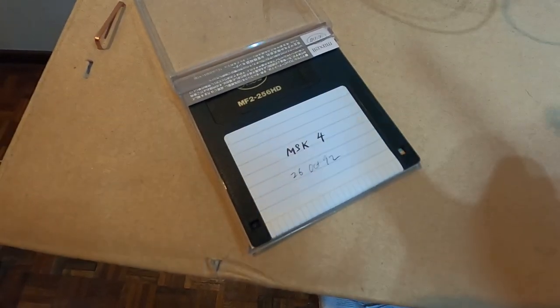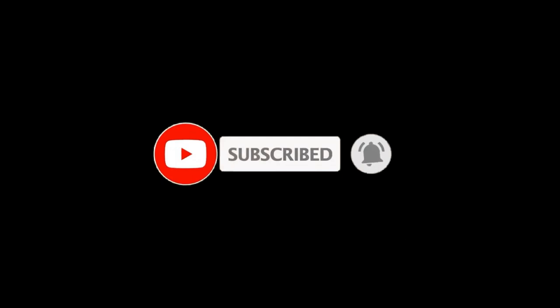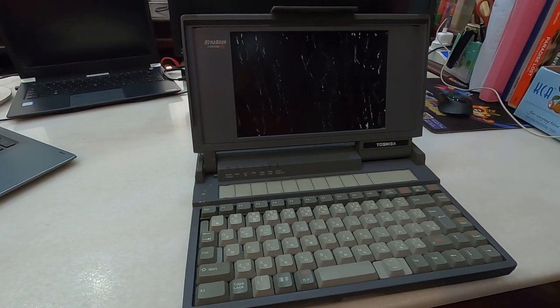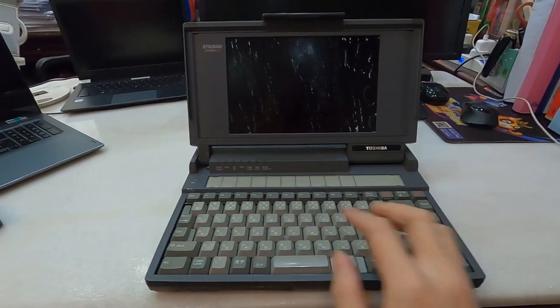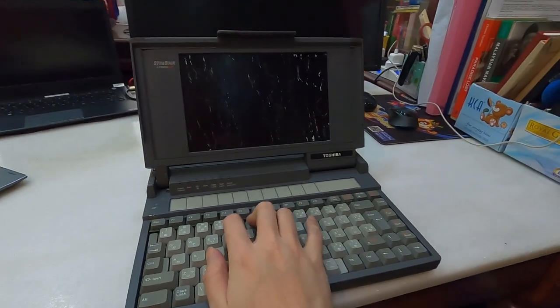Don't forget to press the save button and the subscribe button. As you guys may have already noticed, I'm actually one of the oldest content creators on YouTube, but my exposure to computers actually goes way beyond and way before YouTube. So this is actually a Dynabook. Today I'm gonna walk you through my experience with computers.